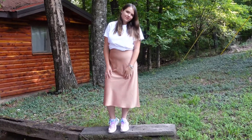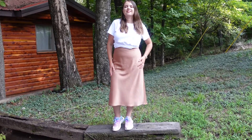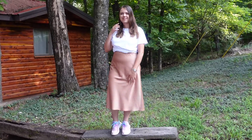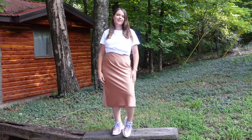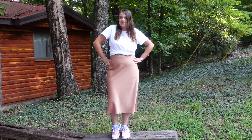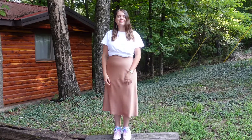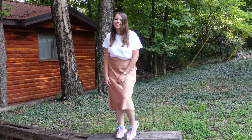Last but not least is the same crewneck shirt from Uniqlo, which I highly recommend, especially in the cooler months as it's pretty thick. The skirt I also got at TJ Maxx — I don't remember the brand, but it's silky and nice and comfy. It looks great with the sneakers to give it a little bit of a casual touch.